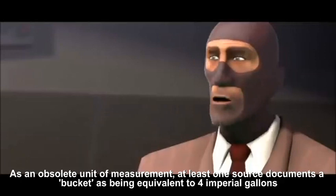As an obsolete unit of measurement, at least one source documents a bucket as being equivalent to four imperial gallons.